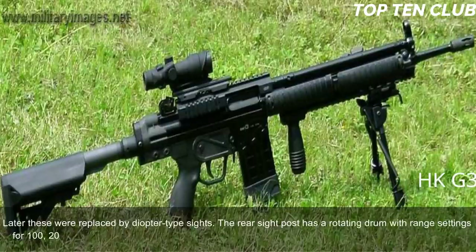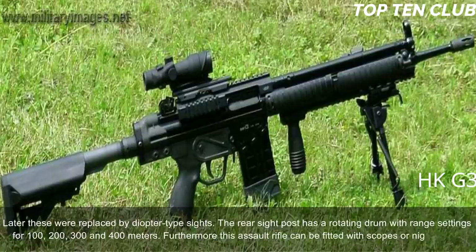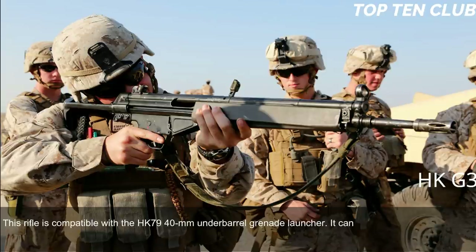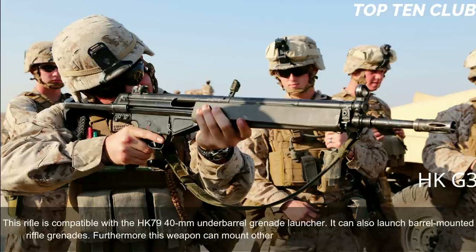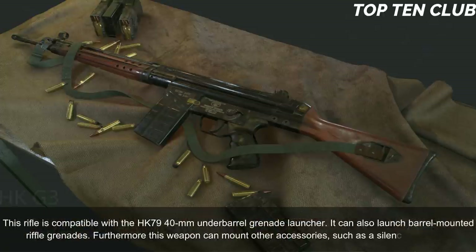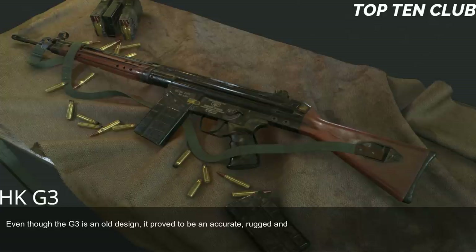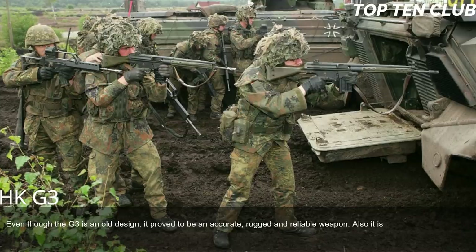The G3 can be fitted with scopes or night sights. It is compatible with the HK79 40mm under-barrel grenade launcher and can also launch barrel-mounted rifle grenades. It can mount other accessories such as a silencer or bipod. Even though the G3 is an old design, it proved to be an accurate, rugged, and reliable weapon that is also simple to maintain.